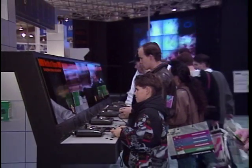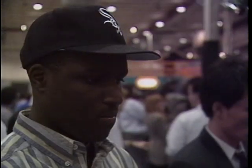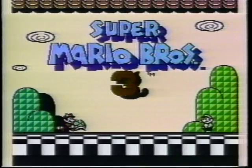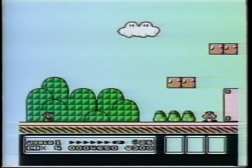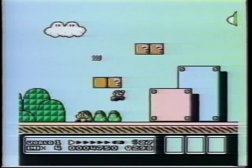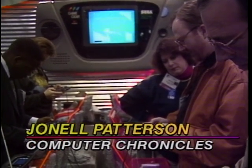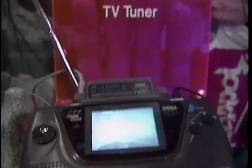Computer games may not seem the most important part of the high-tech industry, but because of the never-ending technology demands of game hardware and software, computer games are in fact leading the way in the inevitable merger of consumer electronics and computers. Video game sales amounted to nearly $5 billion last year. Nintendo alone sold over $3 billion worth of game hardware and software, and Sega sold close to $1.5 billion worth.